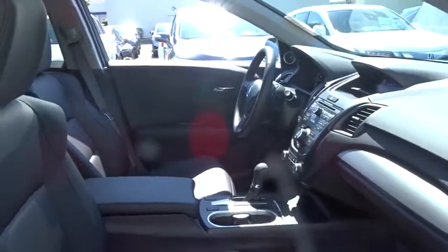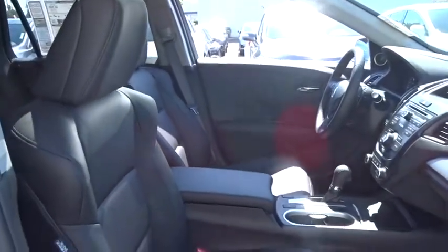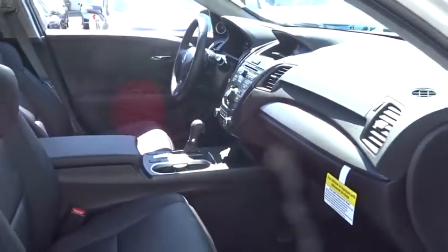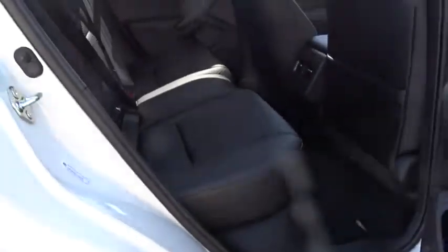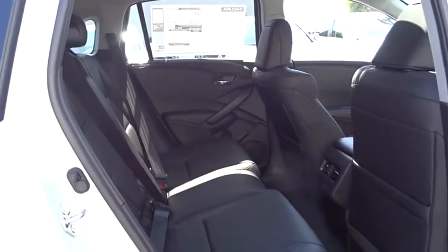Leather wrapped steering wheel, Bluetooth, power steering, adjustable steering wheel, cruise control, keyless start, auto dimming rear view mirror, four wheel disc brakes, aluminum wheels, floor mats, AM FM stereo radio.